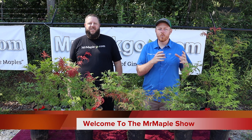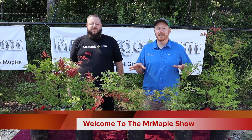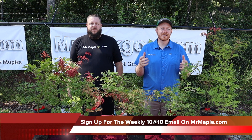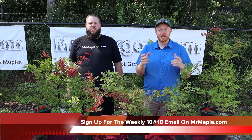Geisha is the plant that Geisha Gone Wild was found as a sport on. So Acer Palmatum Geisha is an awesome plant all on its own. Make sure you like this video, subscribe to our YouTube channel, and sign up for our weekly emails on MrMaple.com. This is an awesome plant you're going to really enjoy.